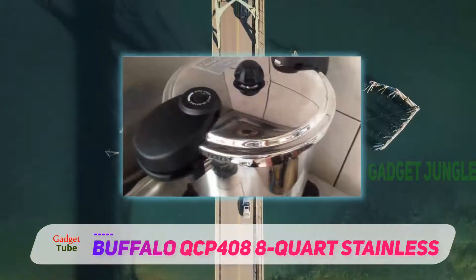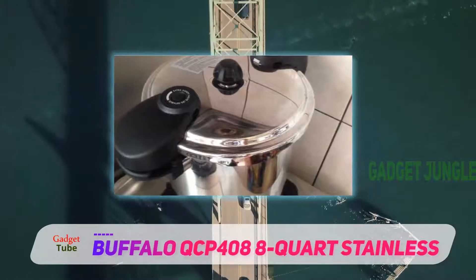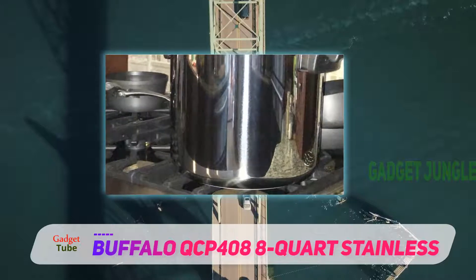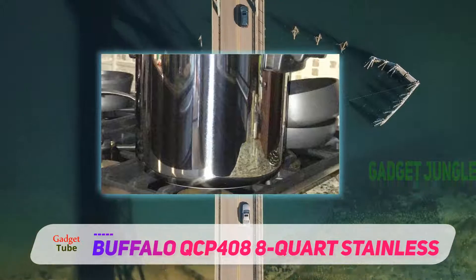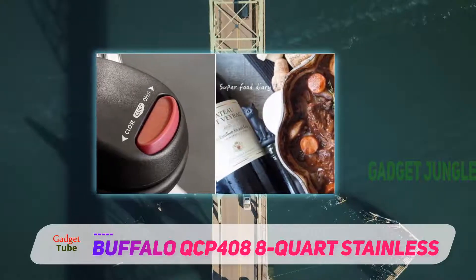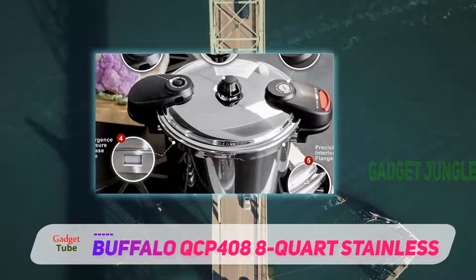This pressure cooker features a pressure indicator that allows you to monitor the pressure inside the cooker, which helps you cook your food better because different kinds of food are best cooked at different temperatures. It also indicates when you need to release the pressure release valve. It features the exclusive Buffalo stainless steel technology that allows for faster and more even distribution of heat, so your food cooks faster and more evenly.